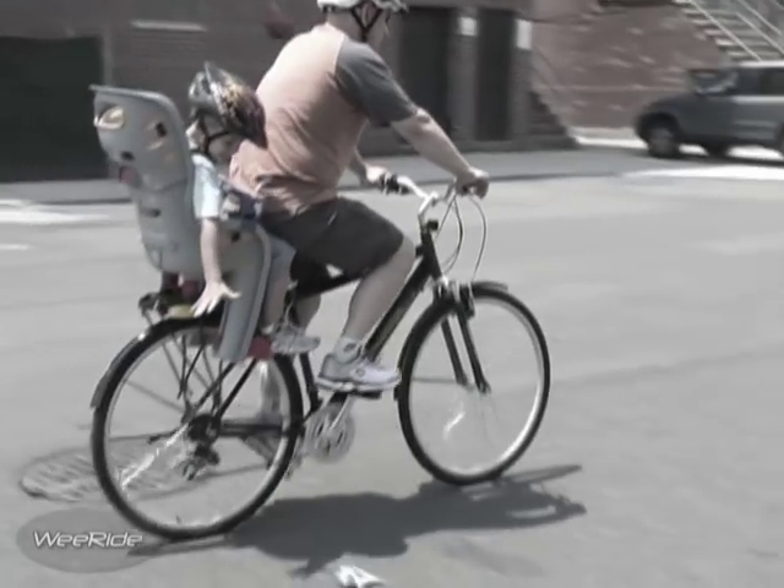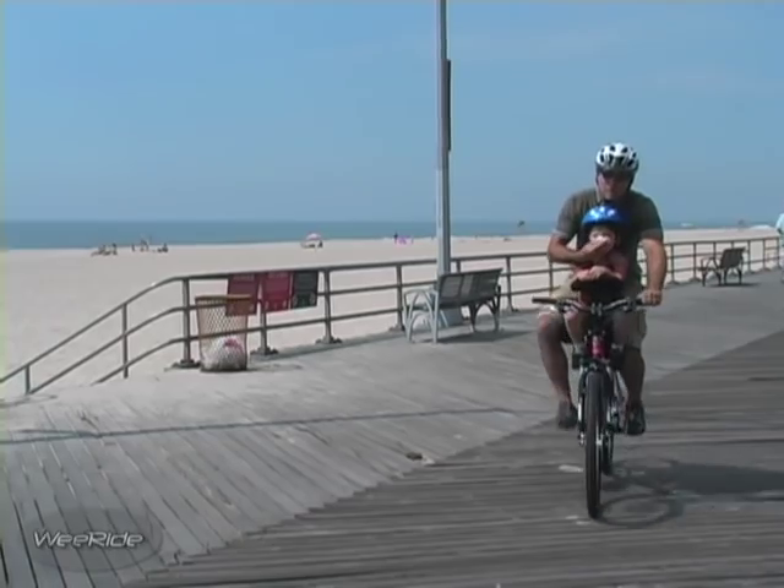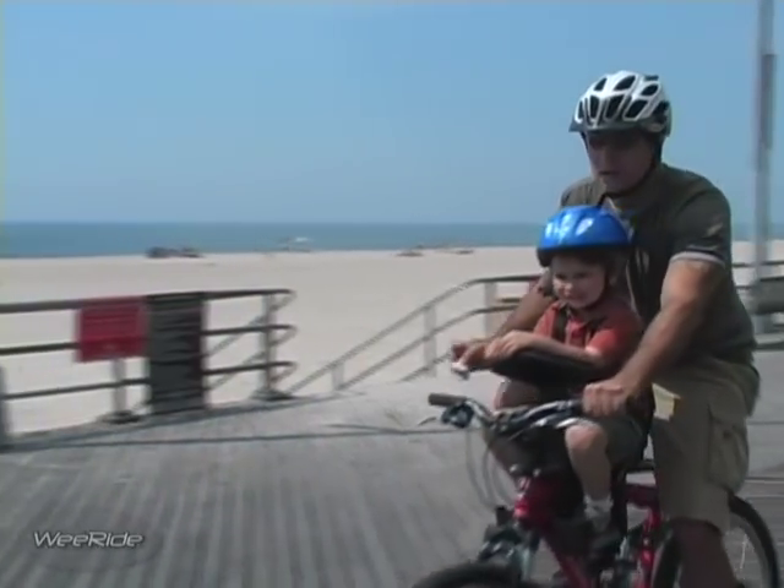When your child is behind you, you don't know what's happening back there. With the WeRide Child Carrier, even little emergencies can now be taken care of easily.